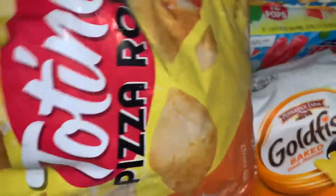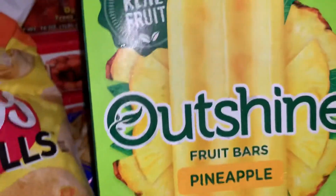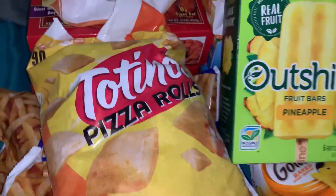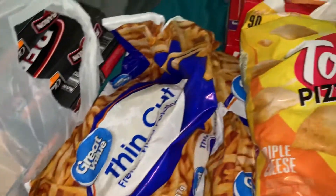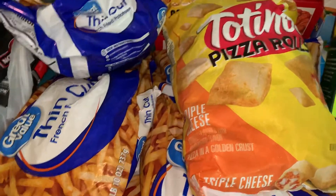And then I have these pizza rolls, and Zakiya picked out these pineapple Outshine bars — she likes pineapple. I got five of these to stock the deep freeze.